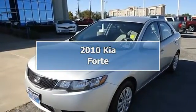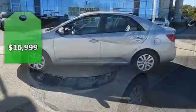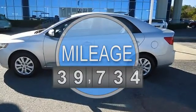This 2010 Kia Forte will get you down the road and away from the gas pump. Tastefully optioned with power windows, power locks, power mirrors, cruise control, and much more.